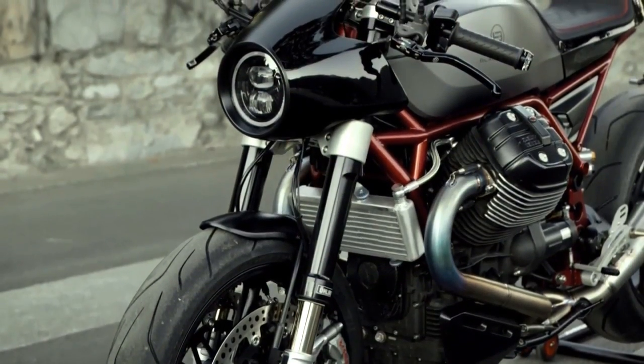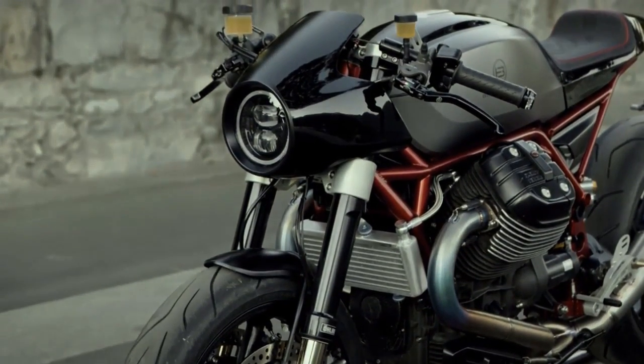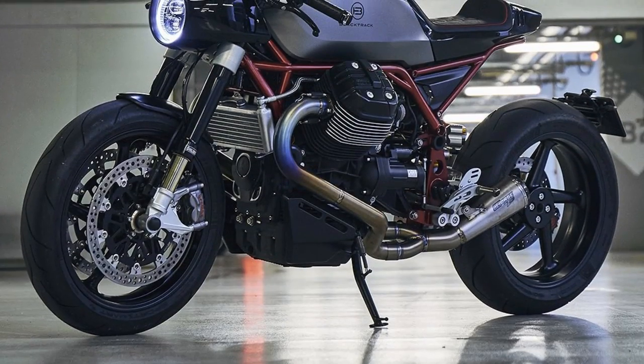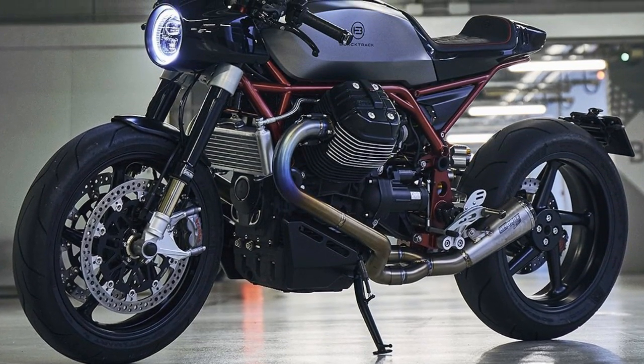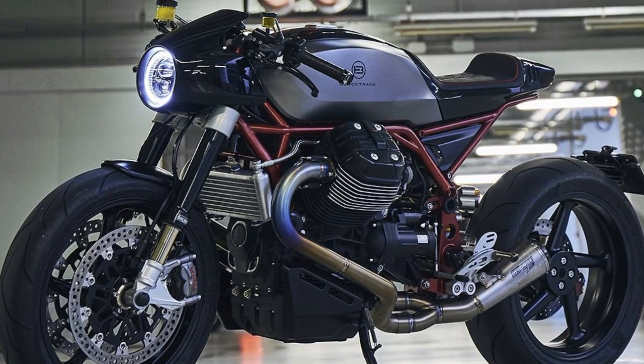Like I said earlier, a very impressive machine. If you think this Moto Guzzi can be appreciated by the looks and sound, just wait until you know the modifications list. But we will get to that in a minute.